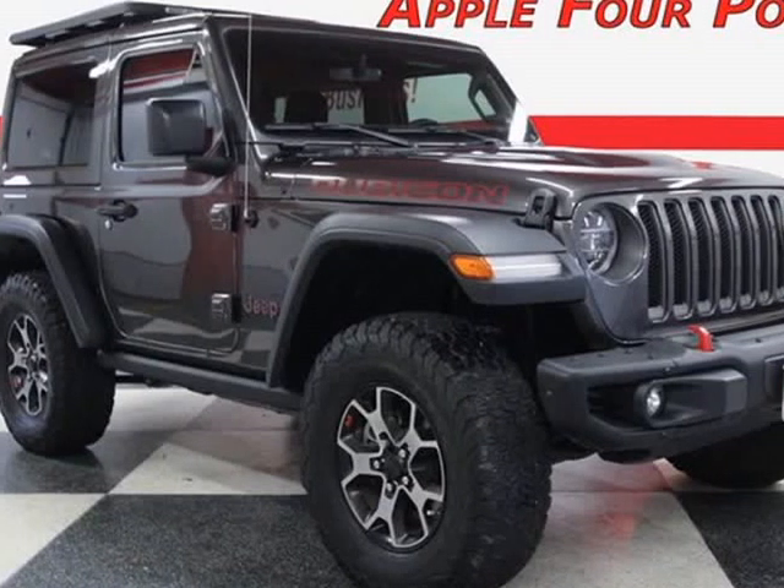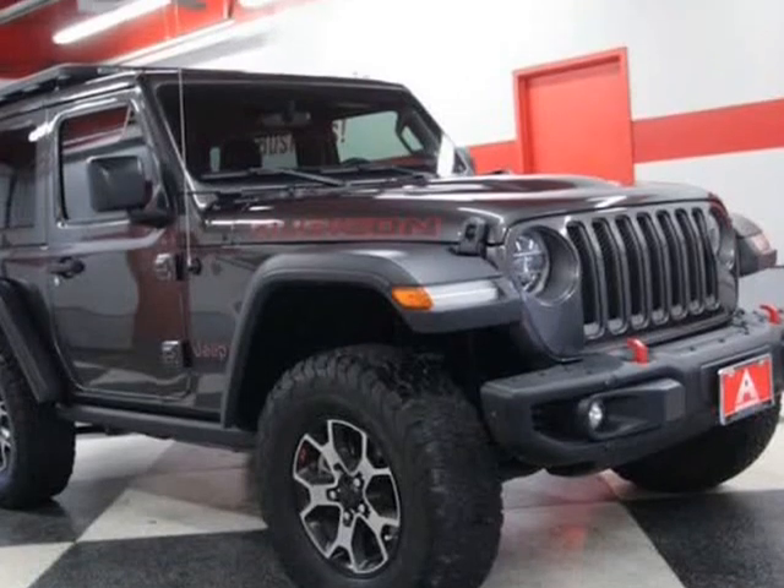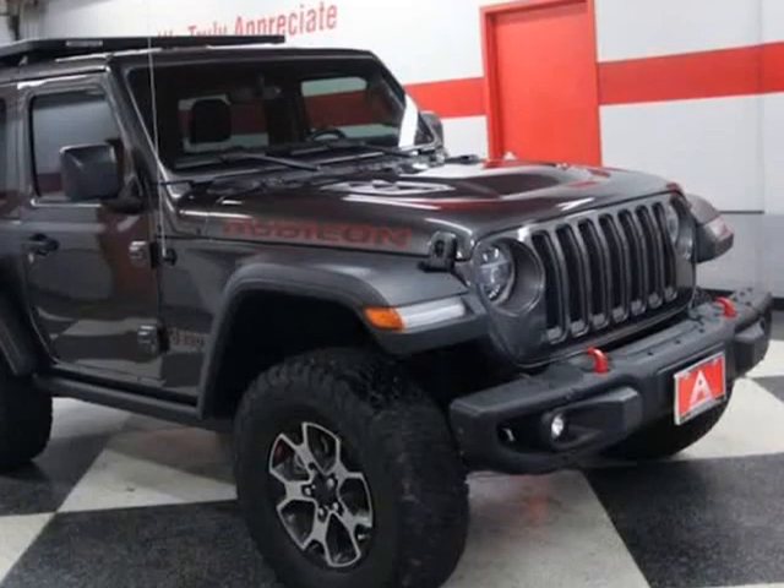This 2019 Jeep Wrangler is brought to you by Apple 4 Points. Inquire about our easy one-step live-feed walk-around of this clean Carfax Jeep Wrangler Rubicon 4x4.